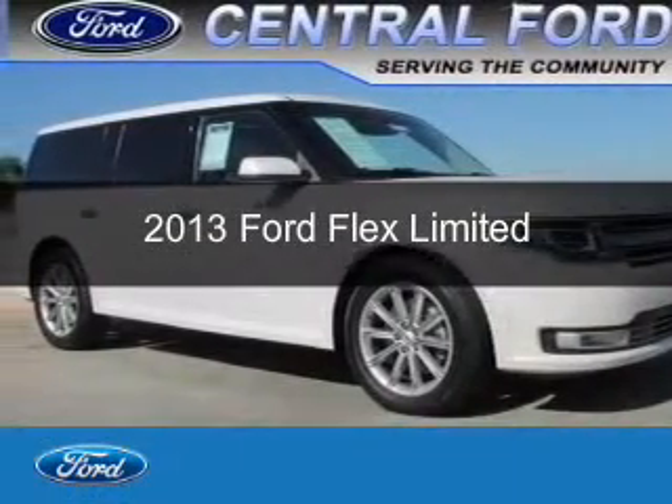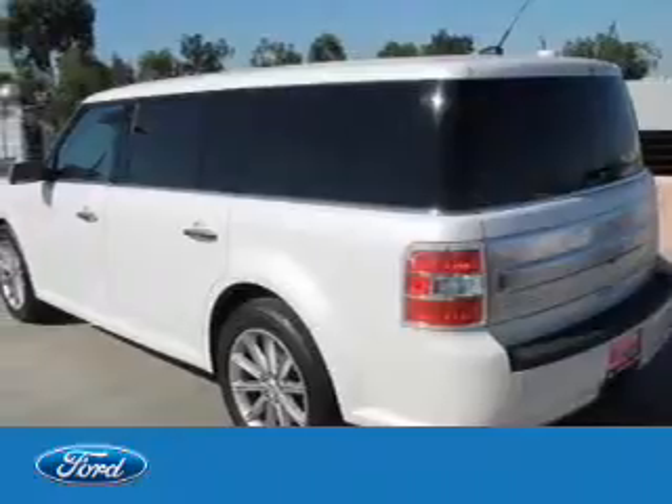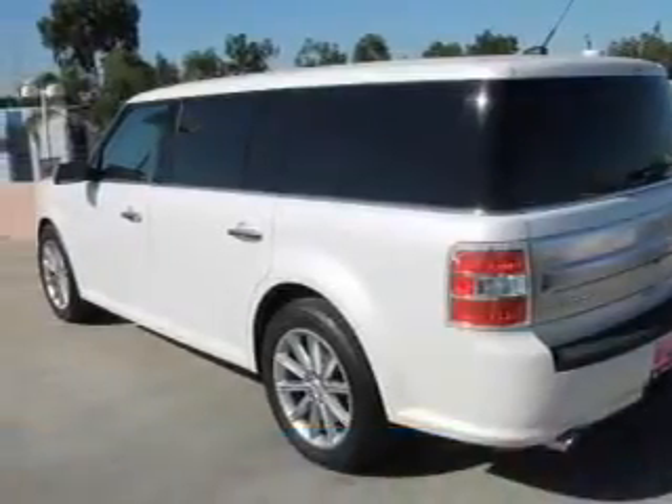This is a used 2013 Ford Flex. It's powered by front-wheel drive, a 3.5-liter six-cylinder engine, and a six-speed automatic transmission.